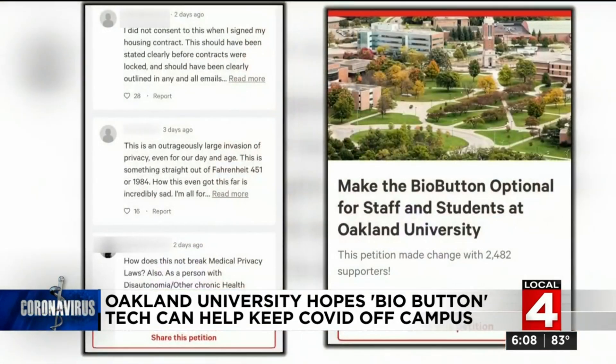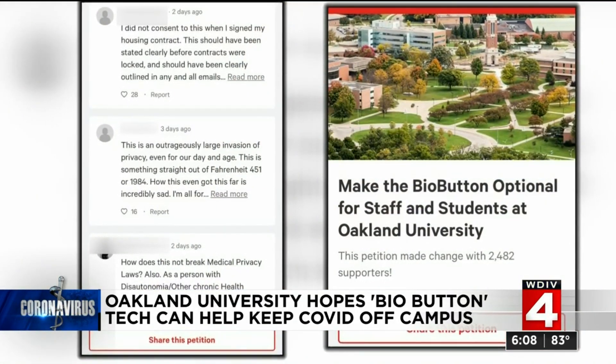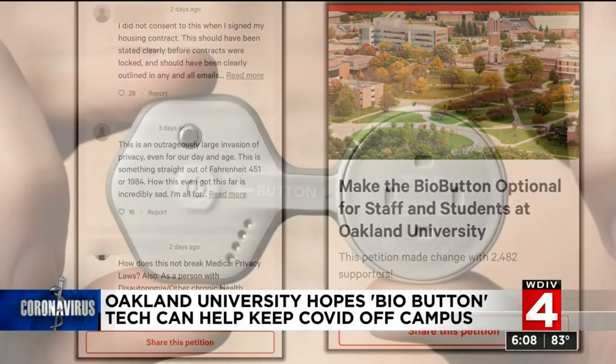If it's not mandatory, then what is it really achieving? Natalie was one of more than 2,400 Oakland University students who signed a petition to make bio buttons optional.